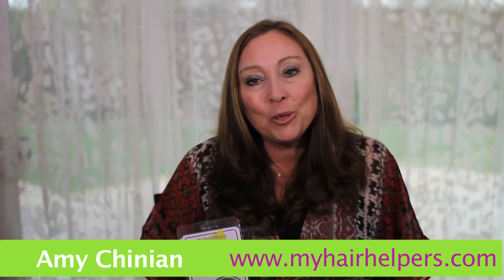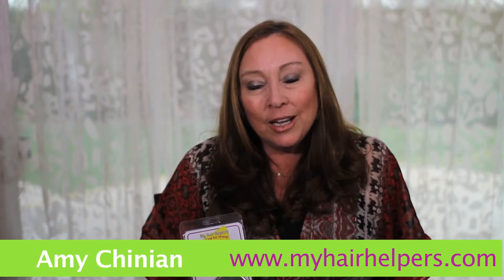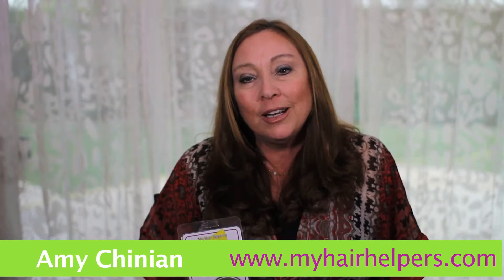Hello, my name is Amy Chinnion. I have a company called My Hair Helpers. I am an expert in head lice removal and prevention. I'm here to address the question: how do I know if it's head lice or dandruff?